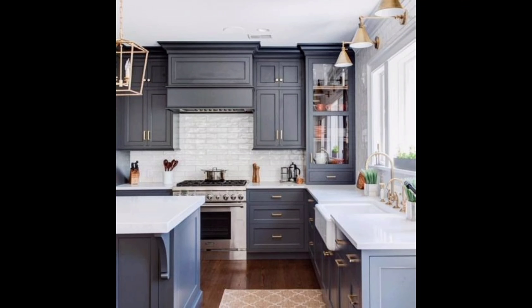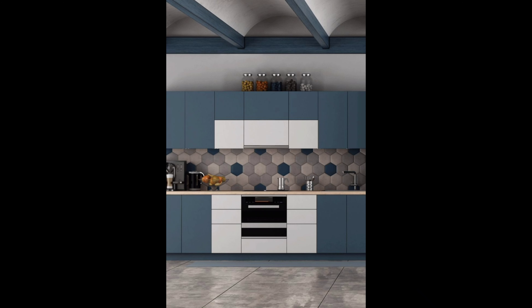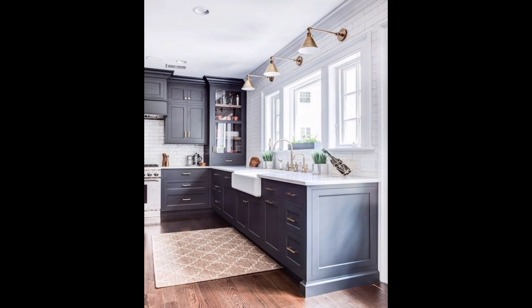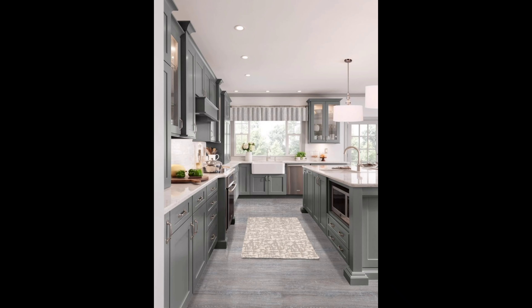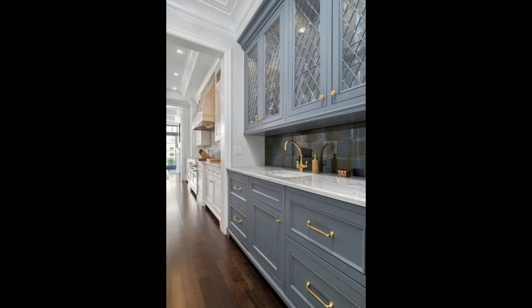Hi everyone, welcome back to our channel Home Decor 045. If you are new to my channel, please like this video and subscribe. Today we are diving deep into the world of kitchen cabinet designs. If you are looking to upgrade your kitchen, this video is a must watch. Make sure to hit that subscribe button and ring the notification bell so you never miss an update. Let's get into it.